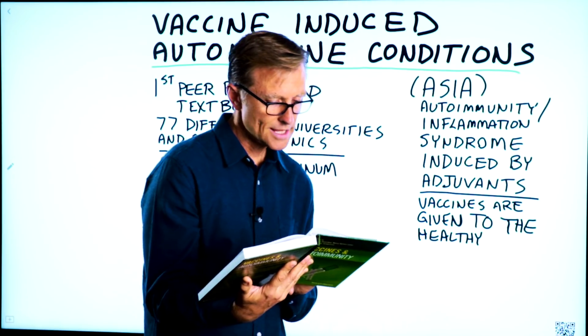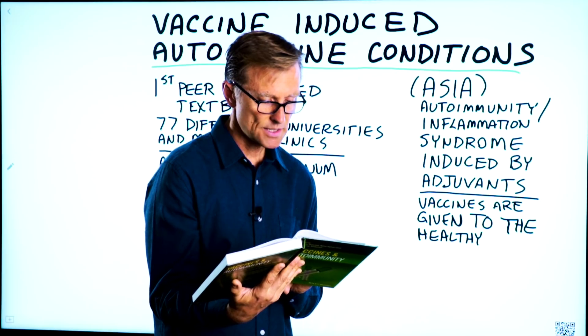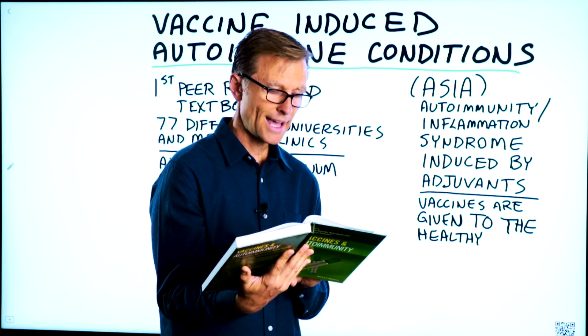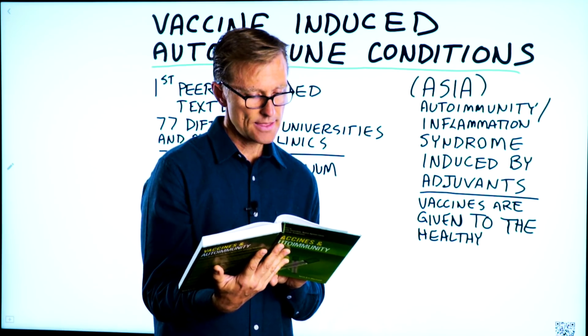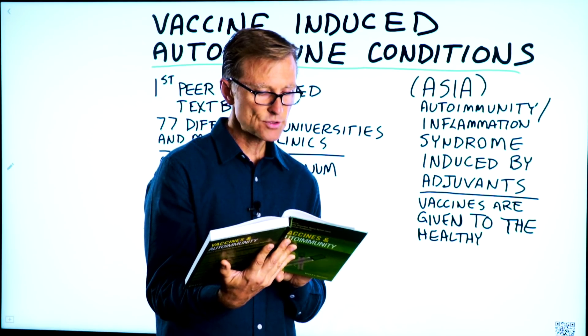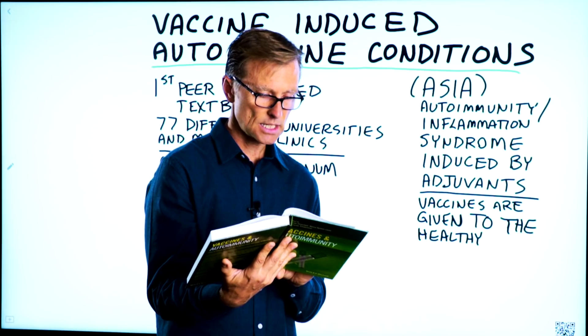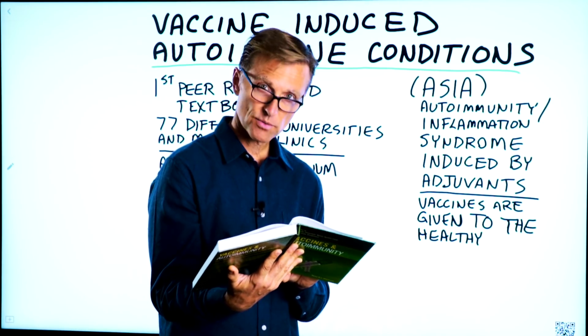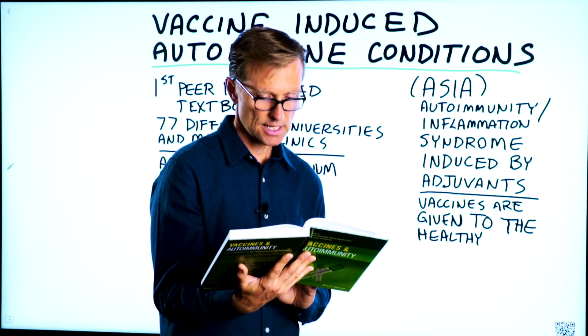For example, it has been shown that the vaccine for Lyme disease is capable of triggering arthritis in genetically susceptible hamsters, and when the adjuvant aluminum hydroxide is added to the vaccine, 100% of the hamsters develop arthritis.